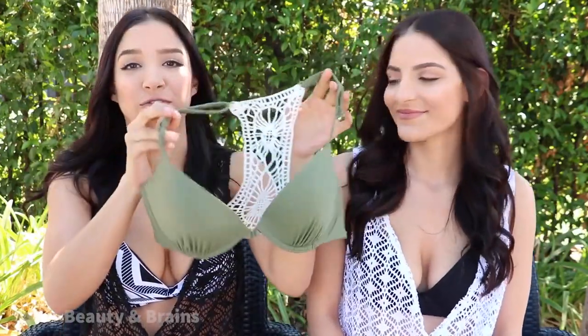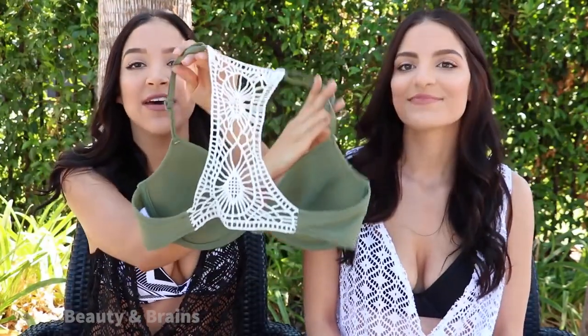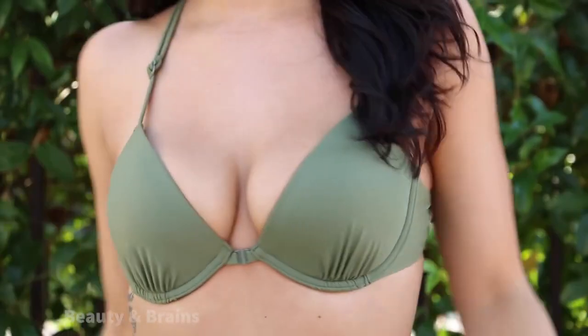My next bathing suit is this really beautiful army green one I just picked up. I love the detailing on the back — it's kind of a crochet style. What's really cool about this bikini top is it clips in the front, which I love. It makes it so much more different and unique.